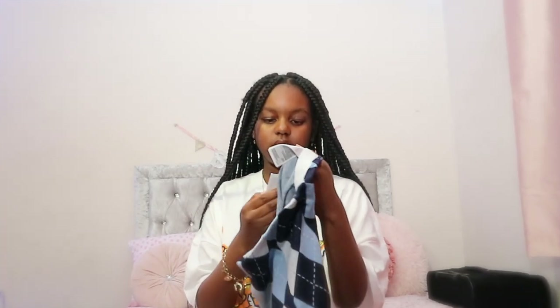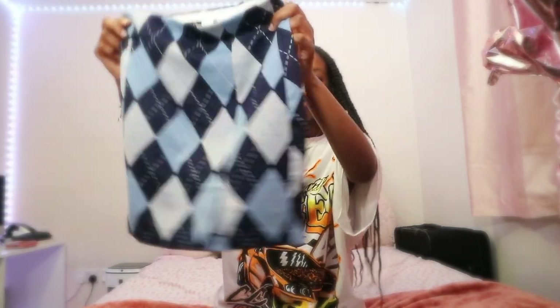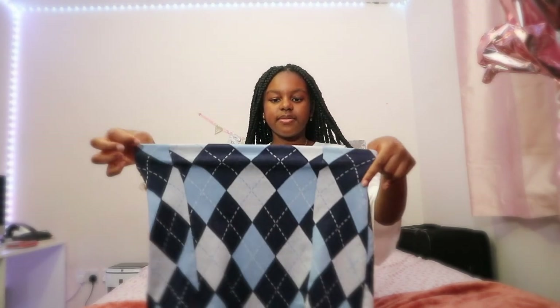The last thing I got from H&M is this argyle skirt. I actually really really like this — it's really cute, I think it's an extra small. The colors are dark blue, baby blue and white and it's obviously got the argyle print on it. I think it's really cute and I'm definitely going to get a top with the argyle print to match it so I can be in an all argyle outfit. It's got two slits in the front, it's quite stretchy, and I am just so happy with this.